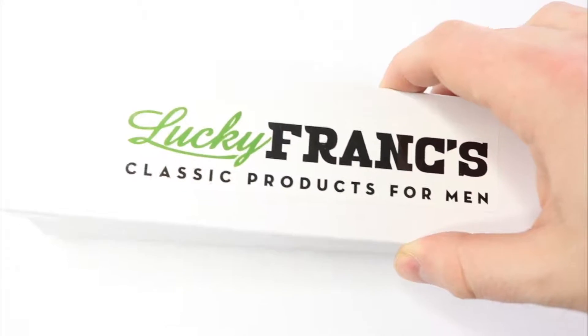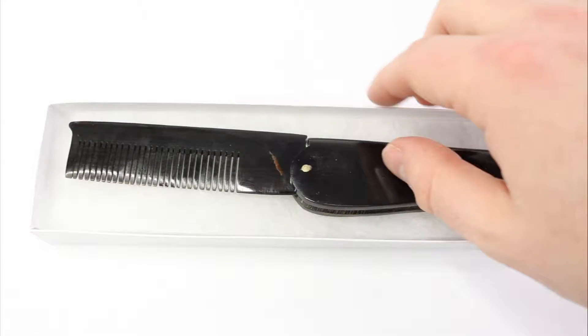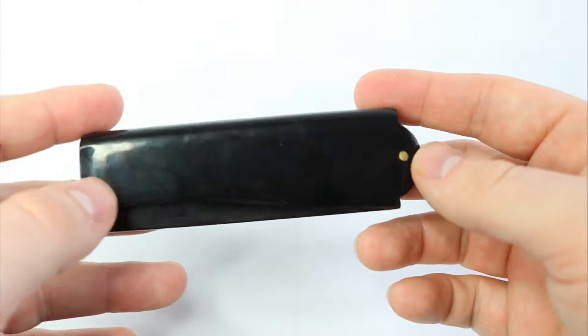Just like the other products in the Lucky Franks lineup, this comb is handmade from all-natural horn and designed to not only take your style to the next level, but keep you looking fresh on the go. This comb is perfect to keep in your pocket for those quick touch-ups on the go and is very easy to style with.